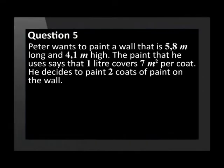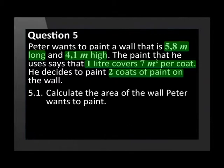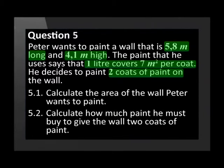Are you ready to do question 5 now? Peter wants to paint a wall that is 5.8 metres long and 4.1 metres high. The paint he buys says that 1 litre covers 7 square metres per coat. He decides to paint 2 coats of paint on the wall. Calculate the area of the wall Peter wants to paint. Calculate how much paint he must buy to give the wall 2 coats of paint.